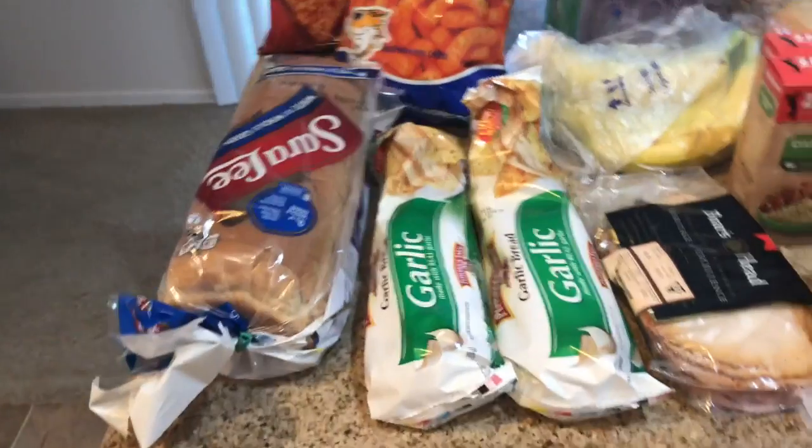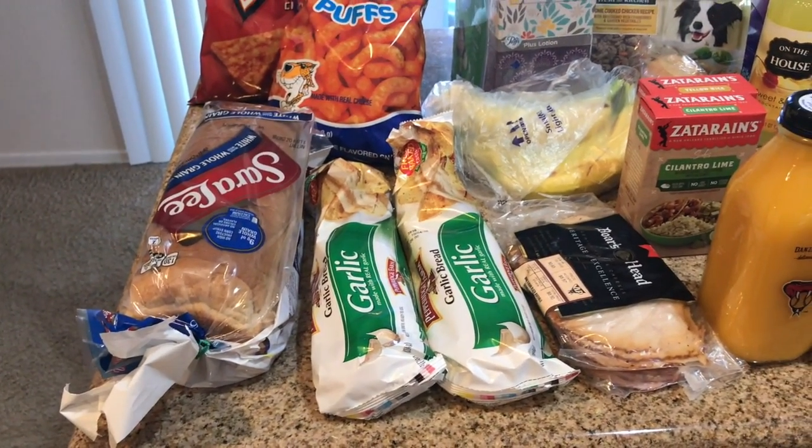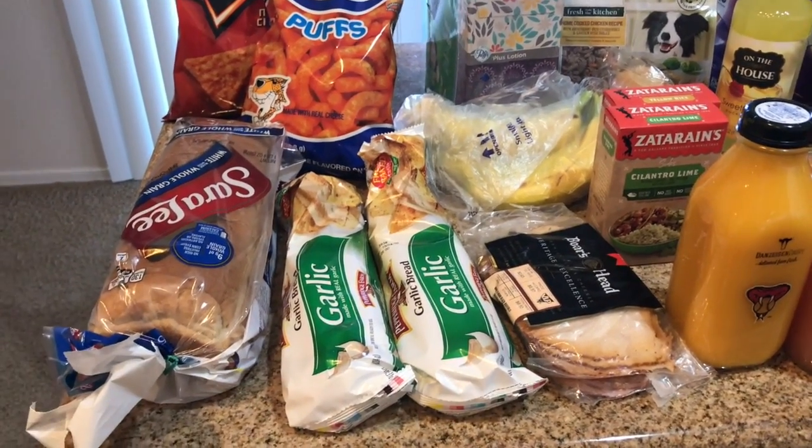Hi Bam Bam! It's been a while but I'm back with another grocery haul. So this is what I got at Fry's. We're gonna go from Fry's to Trader's and Costco and Target.